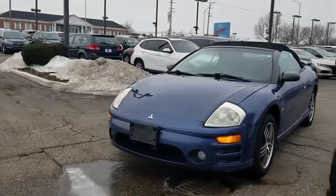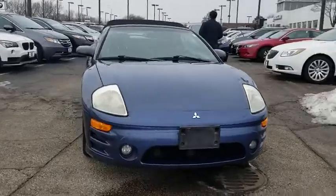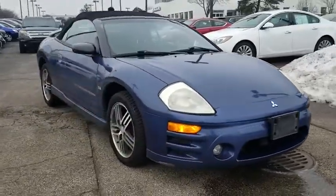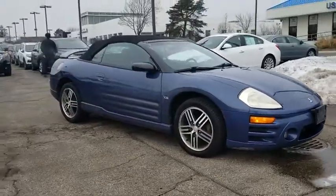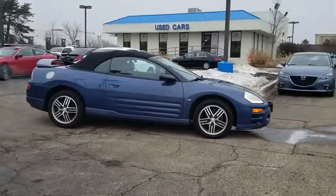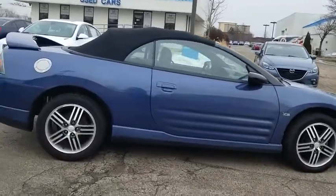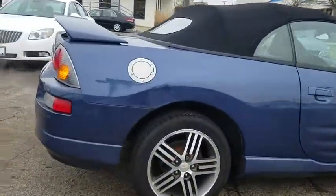The 2003 Mitsubishi Eclipse. Fully loaded with far more bang for your buck than most vehicles in its class, the Eclipse combines brute power with exotic design, giving sports car enthusiasts the best of both worlds. With unique styling, exceptional interior features, and excellent MPG, the Eclipse is the attainable exotic.